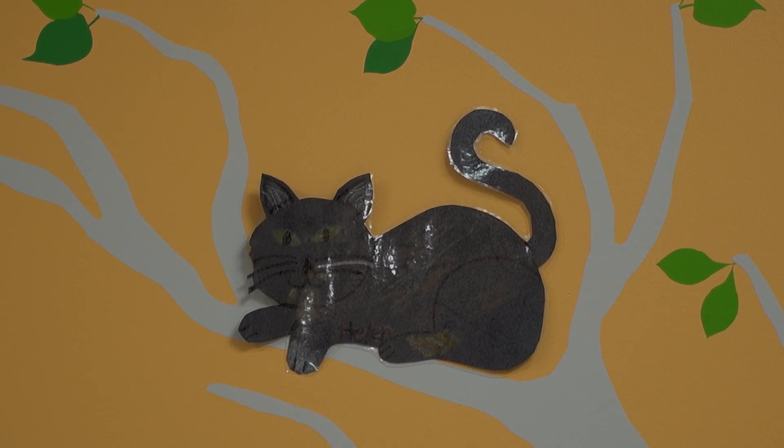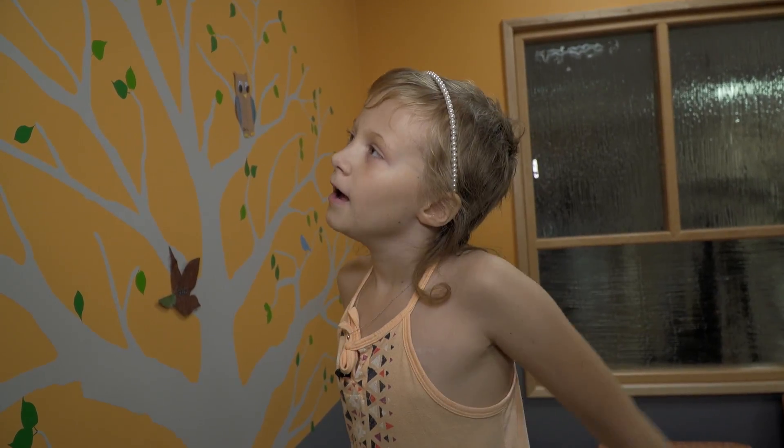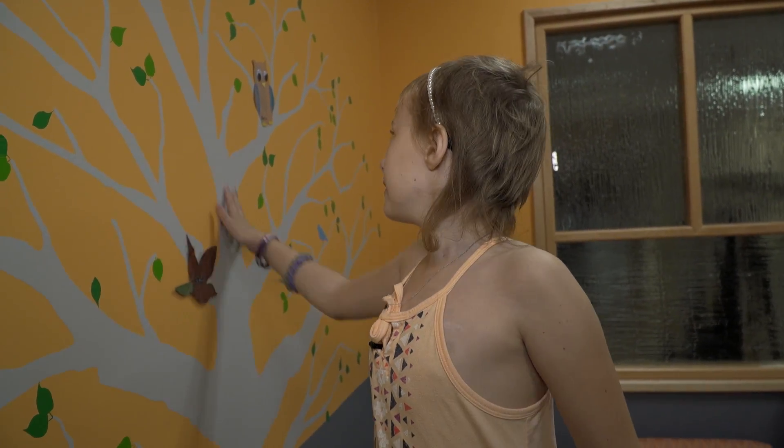Every time a kid finishes treatment, they get to make an animal and color it or print it, and they can put it anywhere on a tree.